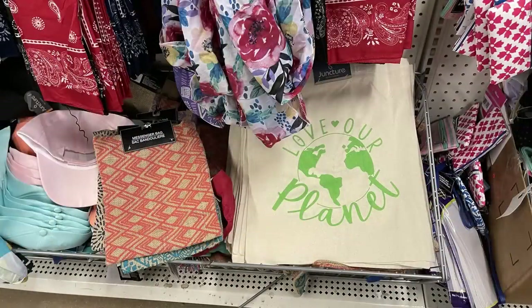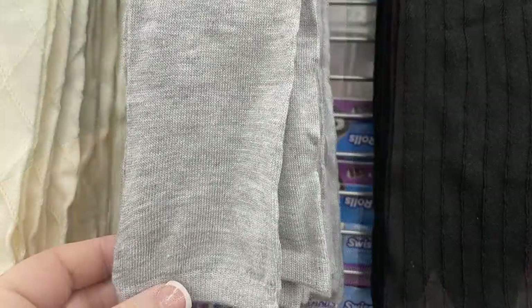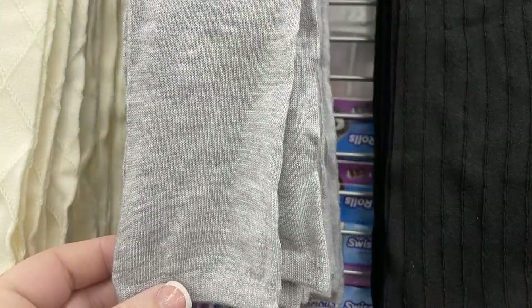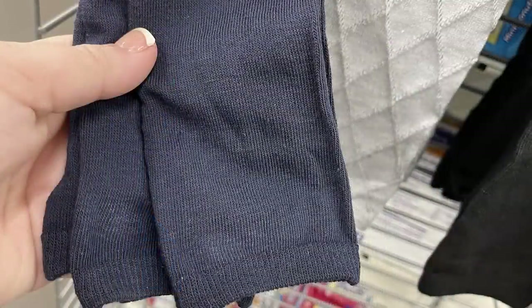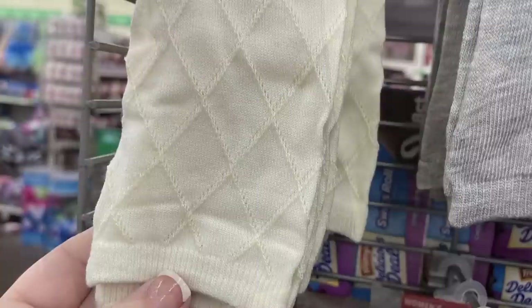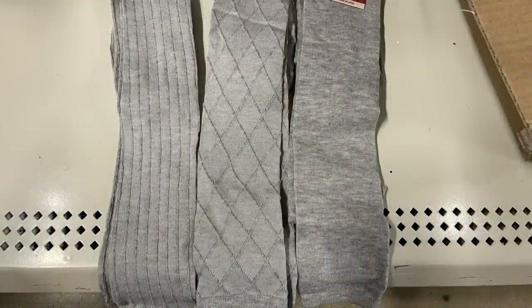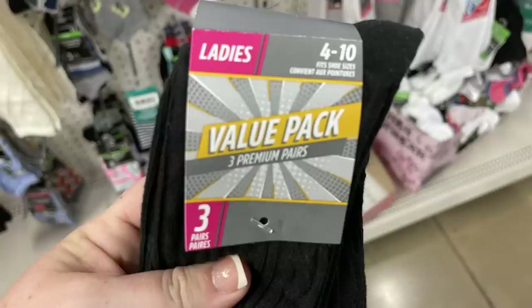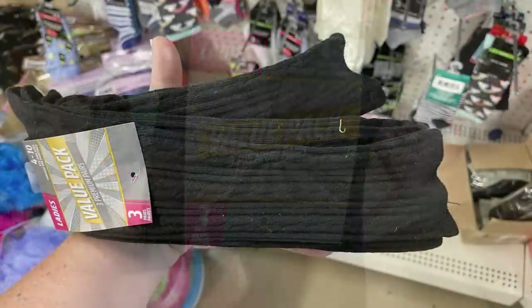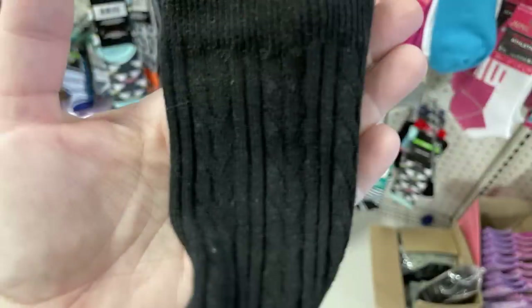Some of the tote bags were hanging and some were down in bins. They also had these extra-large knee socks by the Juncture brand — you could get them with diamond shapes, solid, or with stripes. You could find them in light gray, navy blue, cream, and black. They also had the three-pack of crew socks which come up to about mid-shin, available in solid black and navy blue.